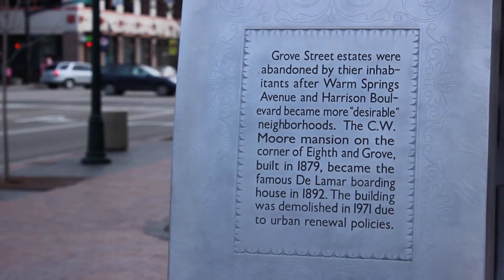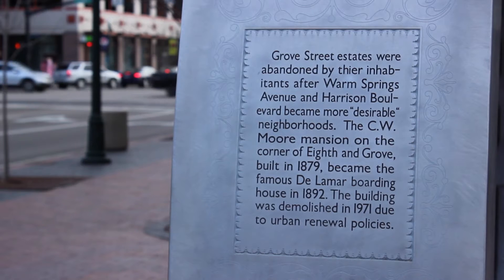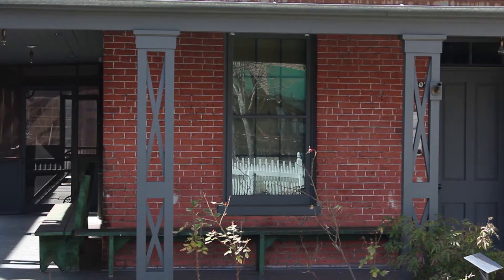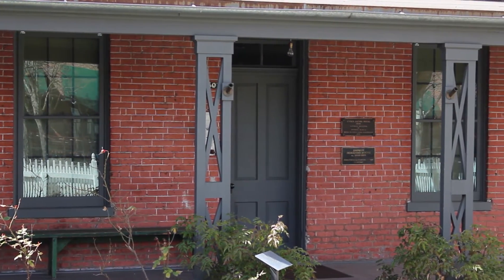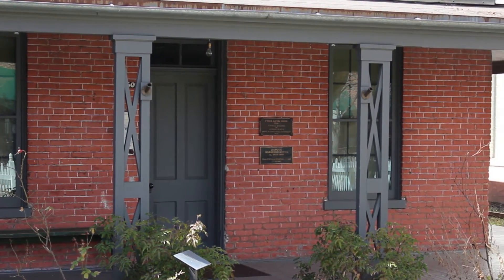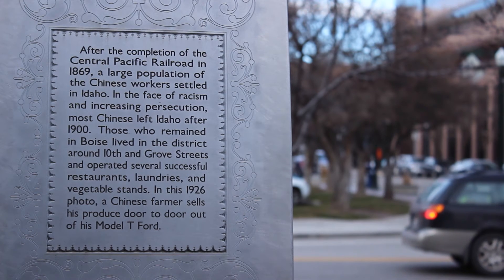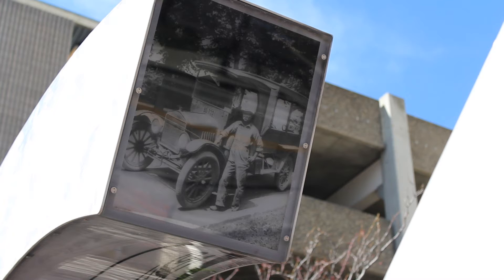Once they found hot water from the geothermal springs on Warm Springs, that wealthy population moved to the other side of the city. That area became boarding houses for the Basque. The railroad came in just right there along Front Street, so there were boarding houses, hotels, and flop houses. Then as the Chinese population got pushed out of town, they found their way into that area of the city and had agricultural businesses, again with access to the fresh water there. And then it developed into more or less what we see today.